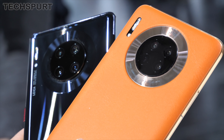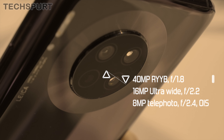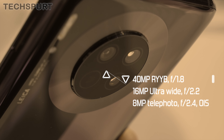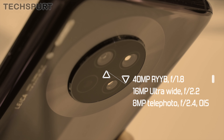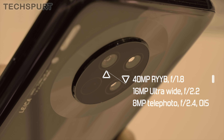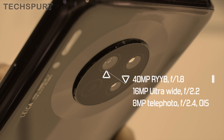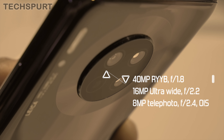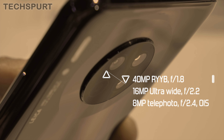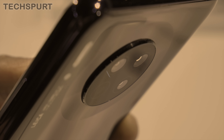On the Mate 30 you get a triple lens setup: a 40-megapixel f/1.8 primary lens with a super large RYYB sensor capable of sucking in lots of light, with ISO going up to over 200,000 max, and capable of impressively sharp macro shots. This is backed up by a 16-megapixel ultrawide f/2.2 lens and an 8-megapixel telephoto f/2.4 lens with optical image stabilization, giving you up to 3x optical zoom and 30x digital zoom.